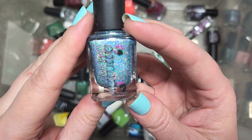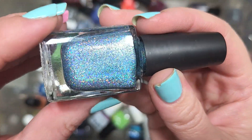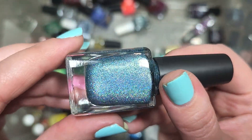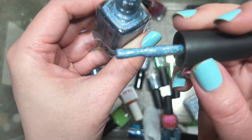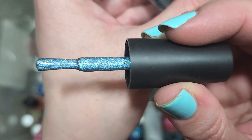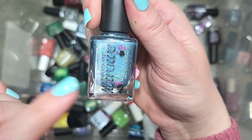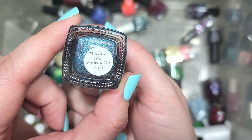Next up, we've got another Colors by LaRoe — this one is Monkey Sea, Monkey Do. We've got more hollow this time in the glitter size. This is dazzling, in sort of a slate blue base. The twinkles from that glitter are just jaw-dropping — stunning. This doesn't sound familiar as far as the polish goes, so it's going in the keep pile. That's Colors by LaRoe, Monkey Sea, Monkey Do.